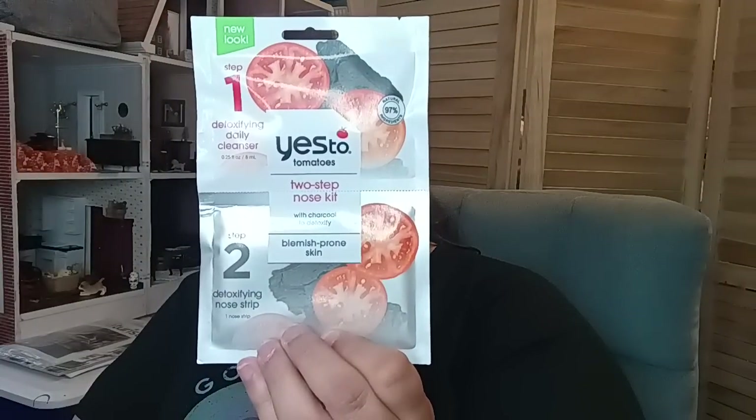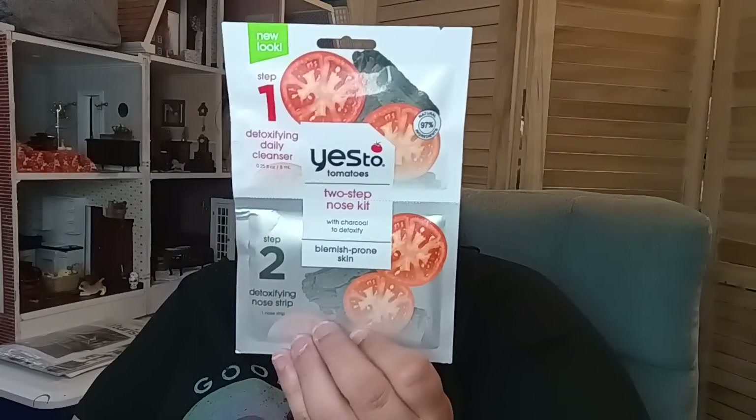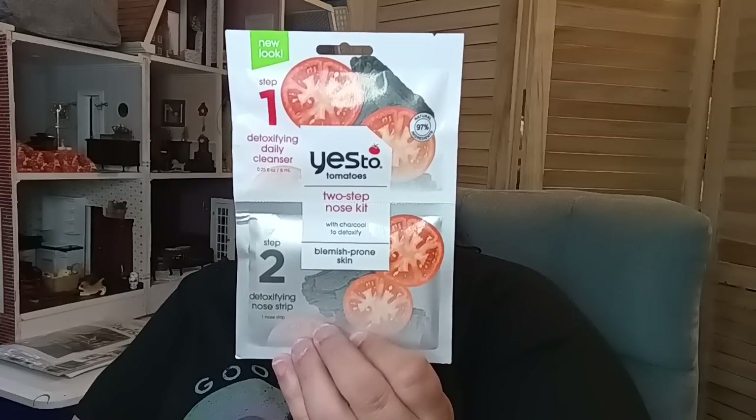Then they had the Flower Beauty Chrome Crush Press Pigment and it's called Jade. I'm not too sure why it's called Jade because it looks silver — maybe that's the box misprint. Then for the last item in the beauty department is the Yes To Two Step Nose Kit with charcoal for blemish-prone skin. Your first step is to detoxify with the cleanser, then the nose strip. So they have a nose strip and the cleanser in this little pack — a nice little way to give yourself a little 15-minute spa moment at the end of the day. Take care of yourself.